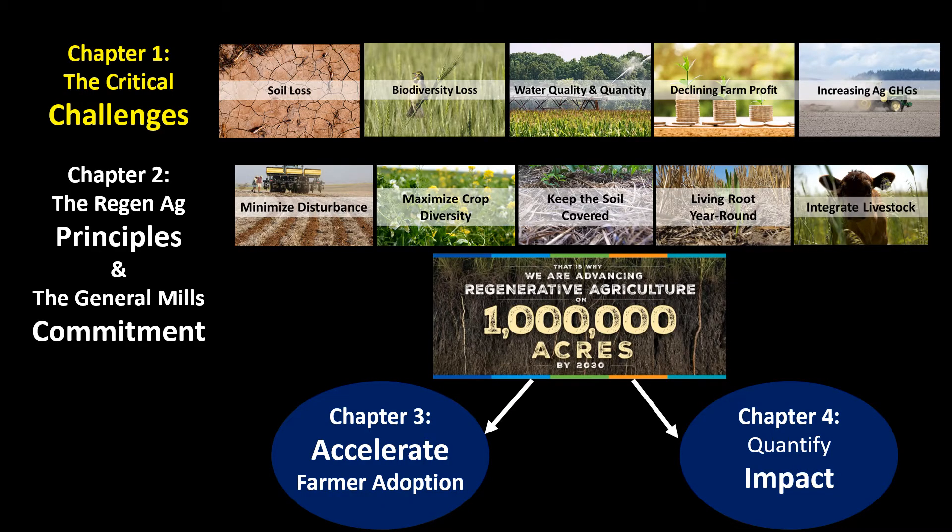In this video, I'll cover the critical challenges facing the food and agricultural system today, which frames why General Mills has decided to focus on regenerative agriculture as a key initiative for the next decade.